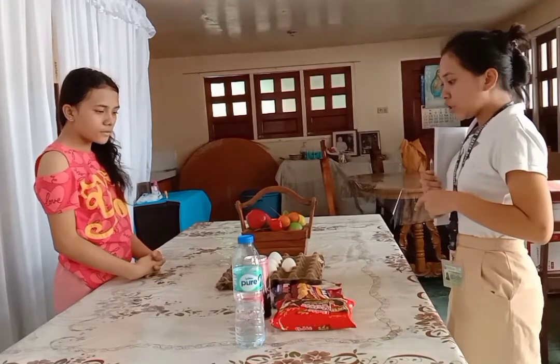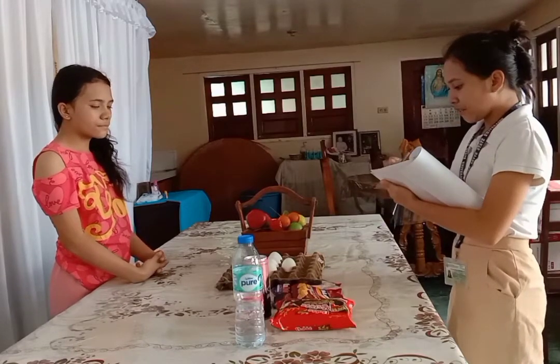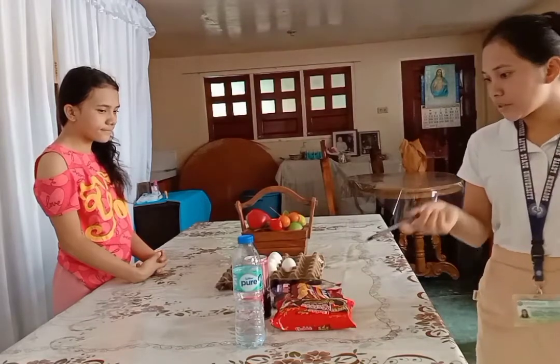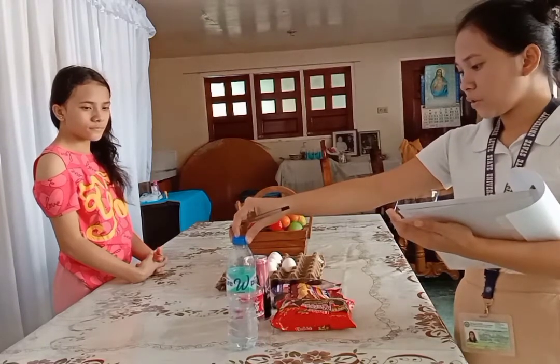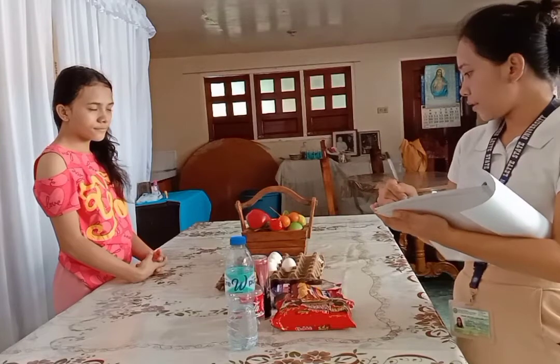Good day, ma'am. We are almost out of stock, that's why I came here to check the stocks. Which goods should we refill? How many eggs are left? We have only five eggs, so I need to order two trays of eggs. For drinks, there are only two left, so I need to order two trays of Wilkins pure drinking water and three packs of biscuits.